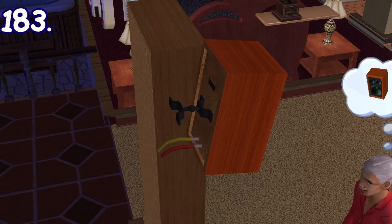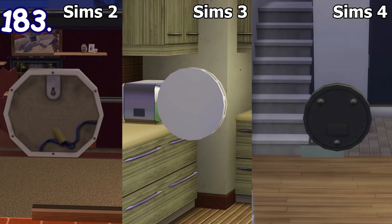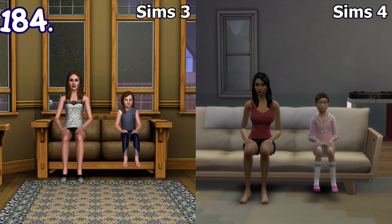In some electronic objects like televisions, fire alarms, and stereos, you can see some cables being wired up to the objects if you look behind them. Here are some comparisons with similar electronic objects in Sims 3 and 4.